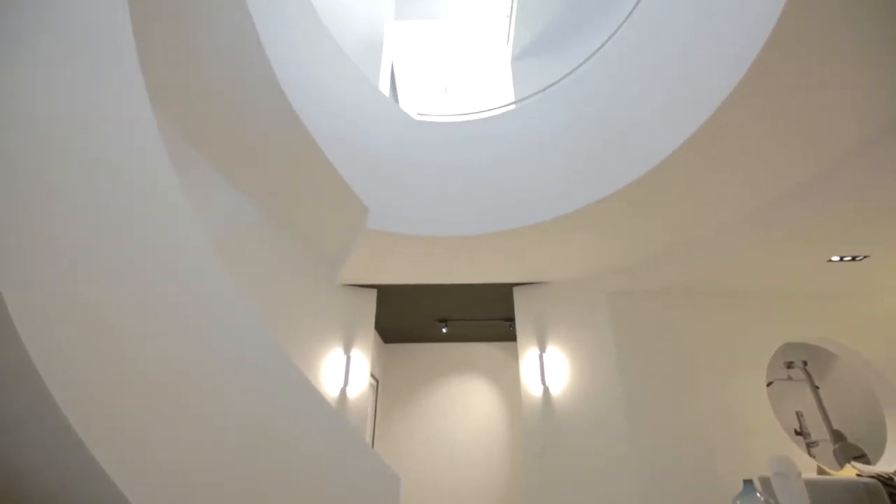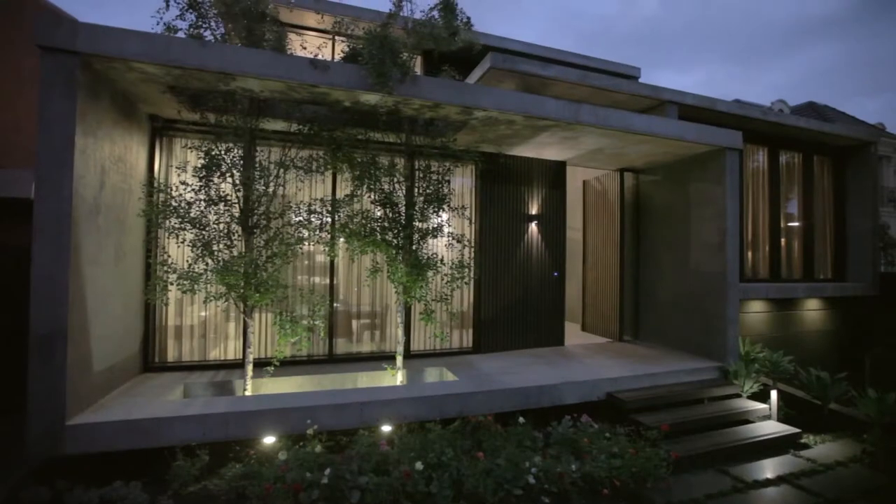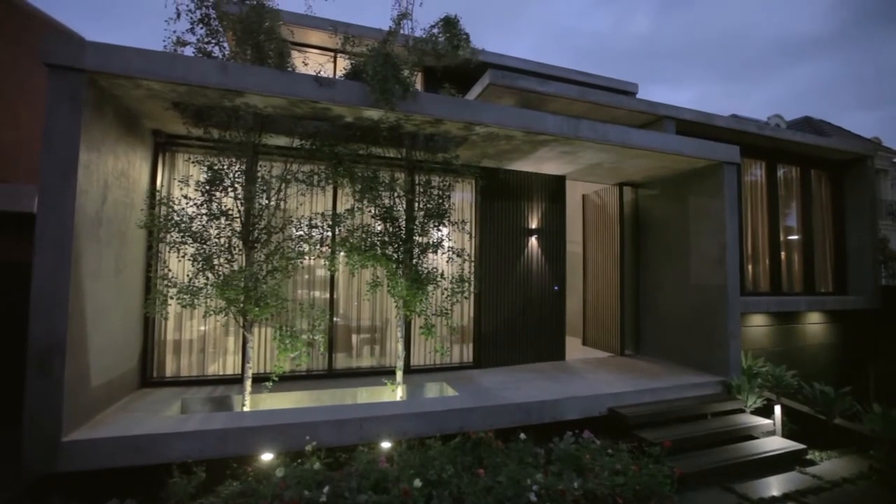Enzo Triano Homes have built some of the best quality homes throughout Kew and Balwyn, and they've used all that experience to put this home together. This three level home is certainly of cutting edge quality and design, with an architectural in-situ concrete facade.